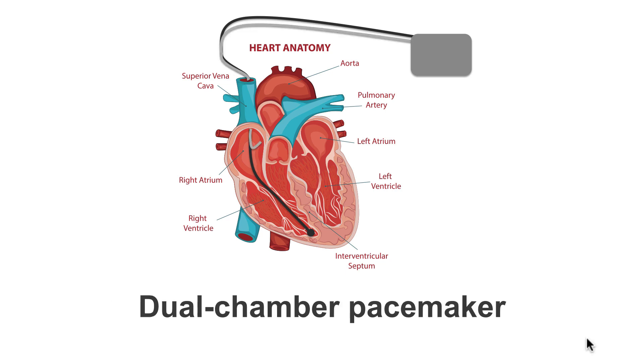Another common type of pacemaker is the dual chamber pacemaker. This pacemaker has two leads: one positioned in the right atrium and one positioned in the right ventricle. These pacemakers are most commonly seen in patients with heart block.